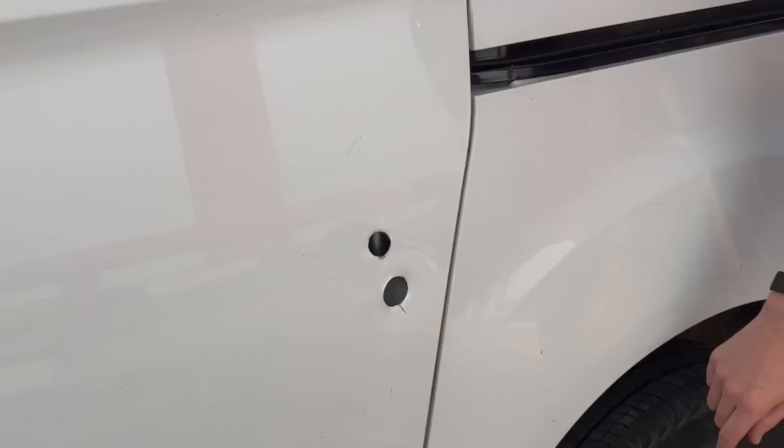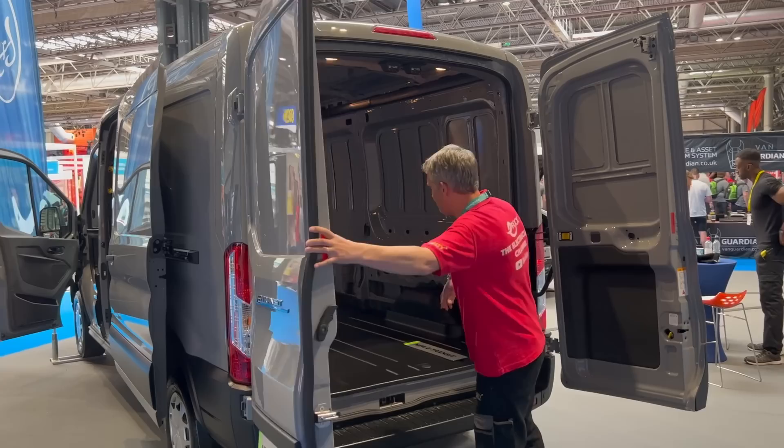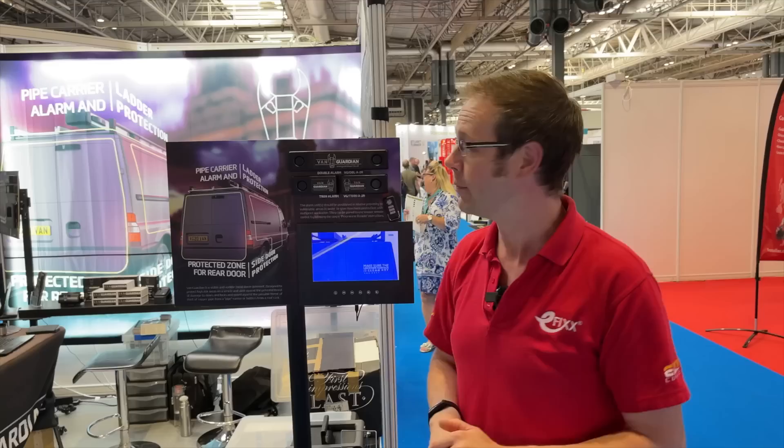This could be a phenomenal solution to a problem that continues to plague the electrical and all van-based industries. Here's another key fact: the back of your van generally doesn't have an alarm in it - if the van comes with an alarm, it's all in the cab, not in the back where your expensive equipment is. So the Van Guardian is a really clever solution.